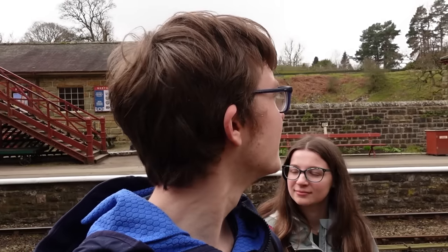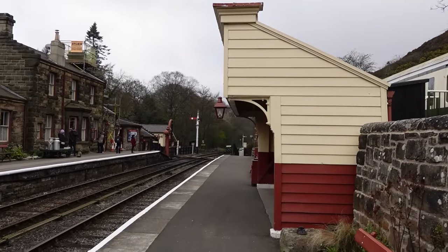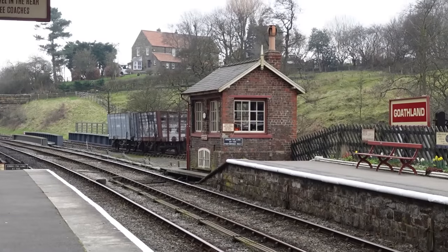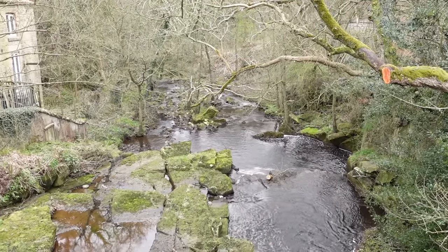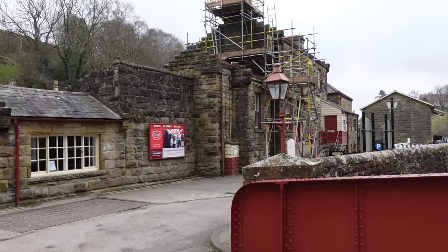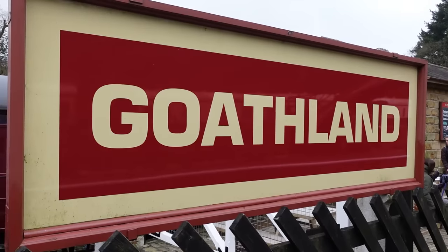I can see why they filmed here though — it's very beautiful, and definitely has the sort of old theme that they'd be going for. Of course, we have to take a brief look outside of the station. The next train out of here is due in about ten minutes — that is, if it arrives on time. Our train here was like half an hour late or something. It's going the same way, so I don't know if that'll affect it.